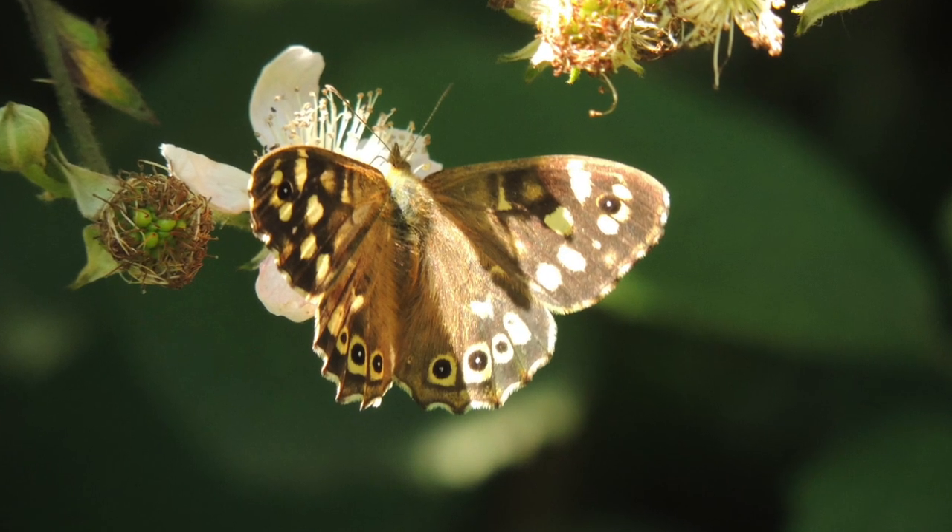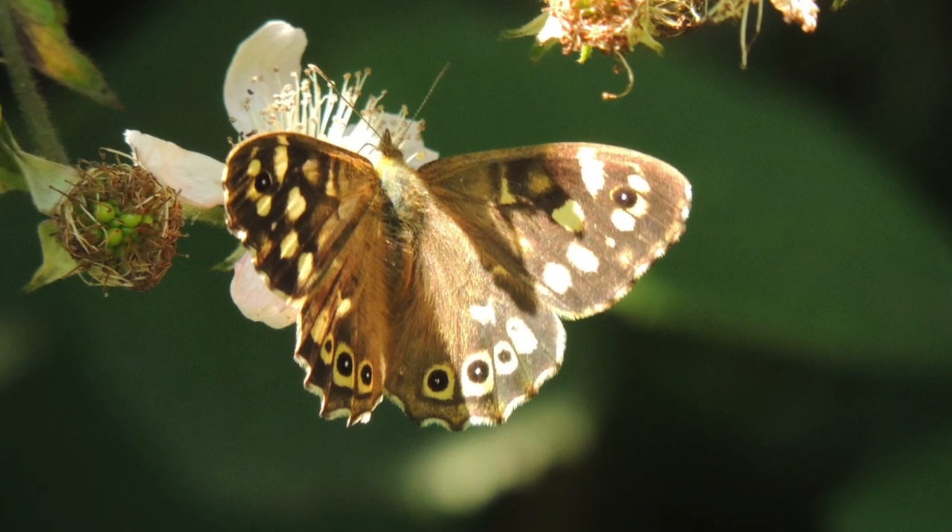Just going back to the previous video where I spotted all the butterflies and insects — loads of insects, loads of butterflies. I also managed to see a dragonfly, quite a large brown one, but I wasn't quick enough to get it on camera. That's the second time I've seen a dragonfly now, so they're obviously around, but I just need to try and capture one on film.